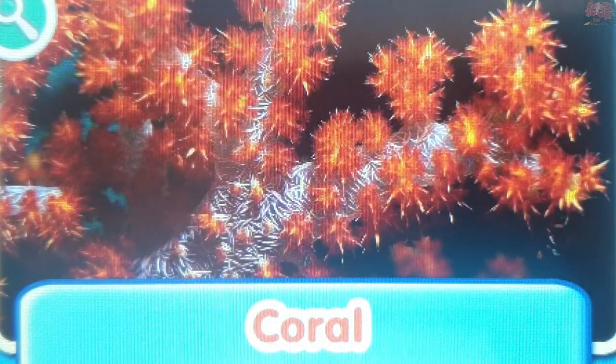Coral. Corals help make up a reef. Even though some corals look like rocks and seaweed, they are actually animals.